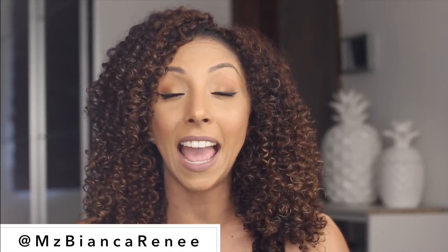What's up, my foundation lovers? I'm Bianca Renee, and you're watching Bianca Renee Today. Today is Foundation Friday. If you are new to my channel, I review foundations every Friday, so hit that subscribe button so you don't miss any more reviews.